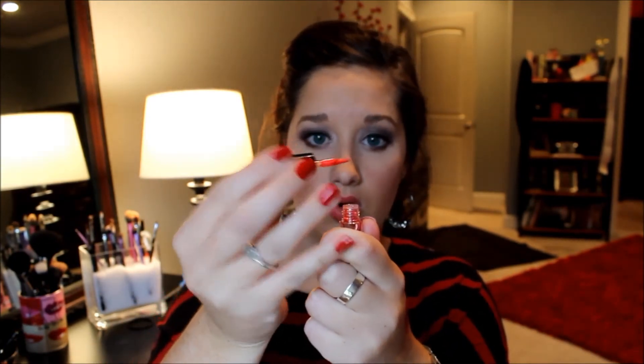Another product by Benefit that I have recently fallen in love with is the Benefit Benetint. I got this as a little sample and I always wanted to try it but I was kind of scared — it's this liquid red stuff that you put on your face. All you have to do is dab a little bit on with the brush it comes with, just three or four dots on your cheek, rub it in, and it is the most beautiful natural rosy color. It stays on all day long and you can also use it on your lips as a lip stain. I'm going to buy the full-sized tint when I run out because I love it so much.